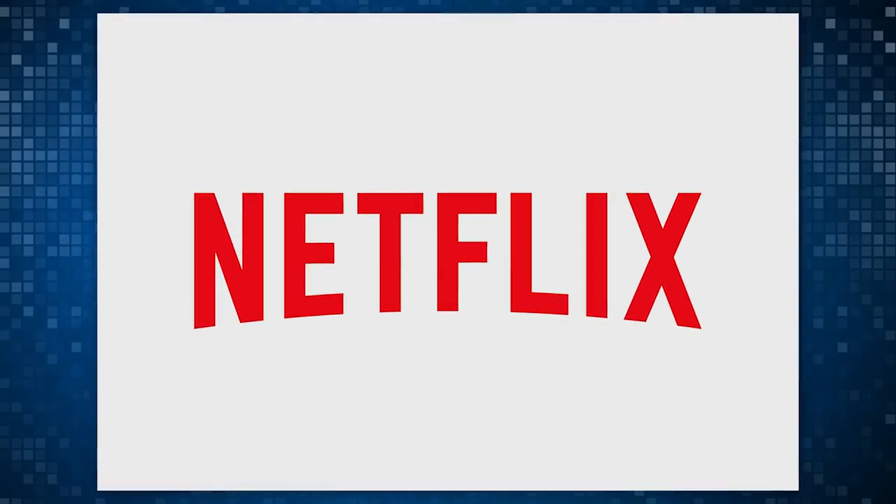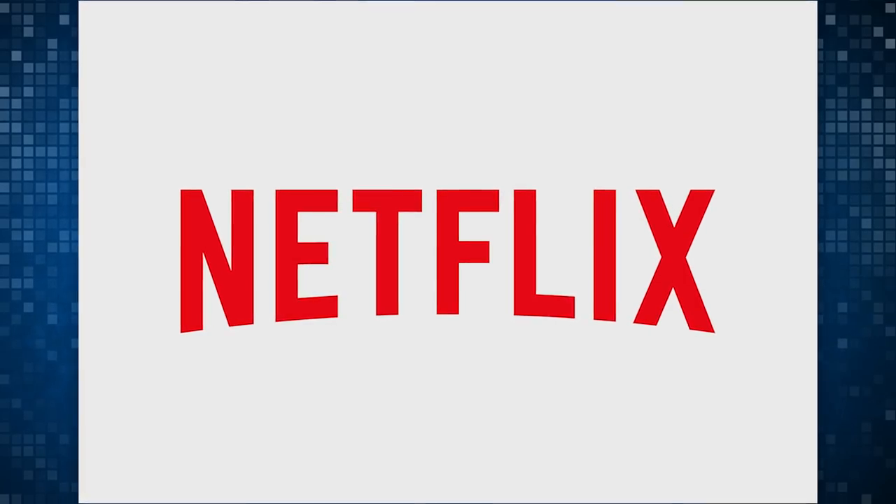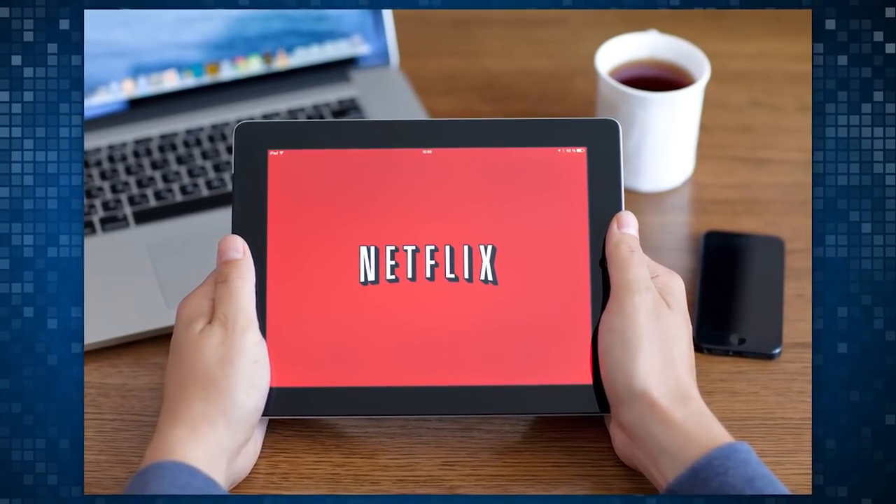A few months ago, we covered the possibility of Netflix finally answering our travel-related prayers and offering downloadable content for our smartphones and little tablet devices. And now, announced today, it's finally happening. We can download Netflix content for offline viewing. This is huge. Game changing. Yelling worthy.